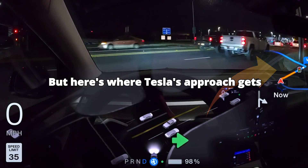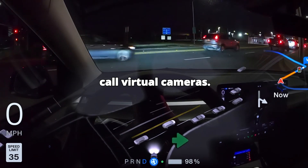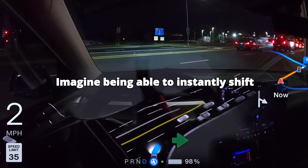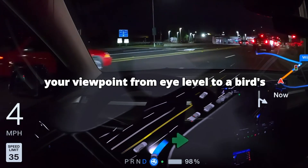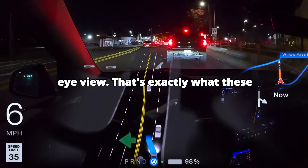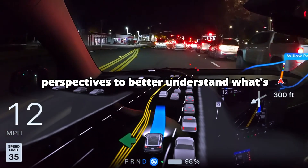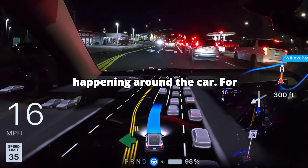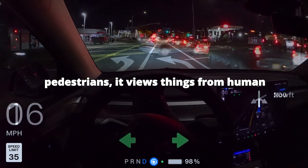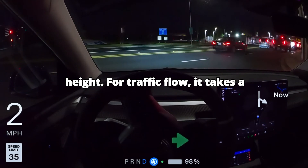But here's where Tesla's approach gets really clever. The system creates what we call virtual cameras. Imagine being able to instantly shift your viewpoint from eye level to a bird's eye view — that's exactly what these virtual cameras do. They create different perspectives to better understand what's happening around the car. For pedestrians, it views things from human height; for traffic flow, it takes a higher view.